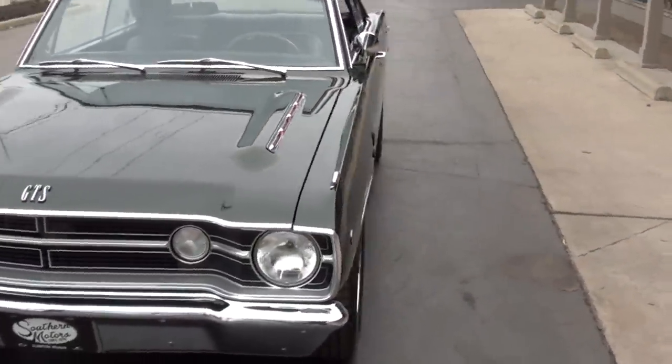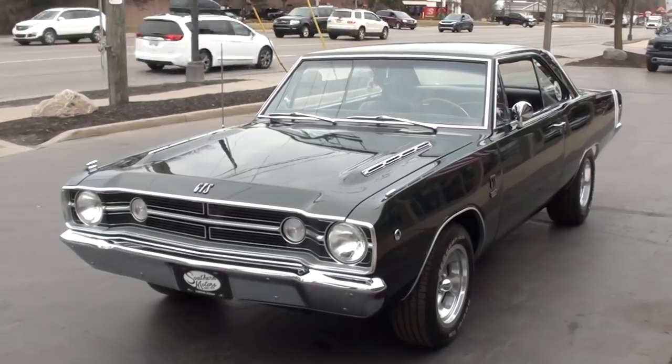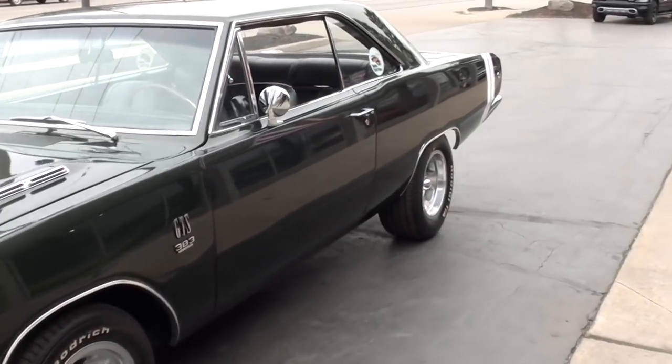Today we're going to take a look at a beautiful 1968 Dodge Dart. This is a true GTS car — very rare cars. I think there's like 8,200 of these cars produced. Factory 383 big block car.